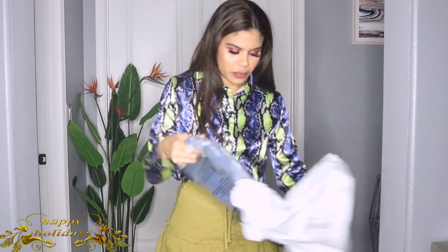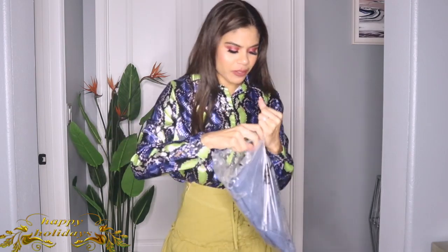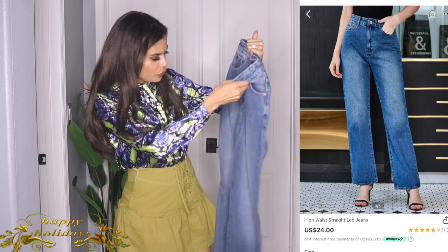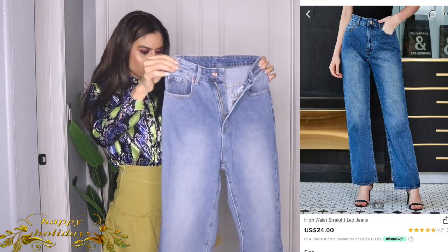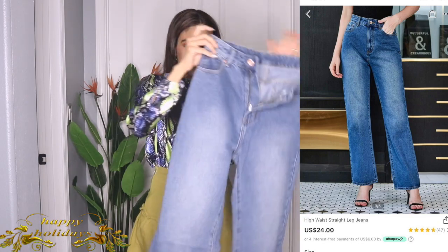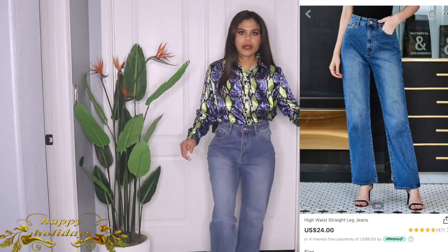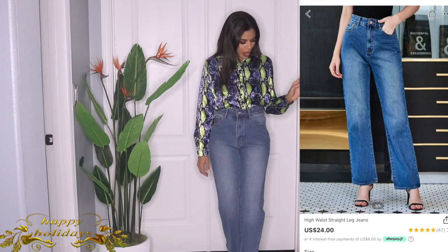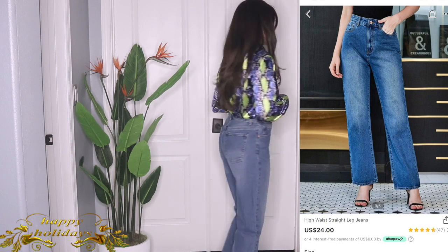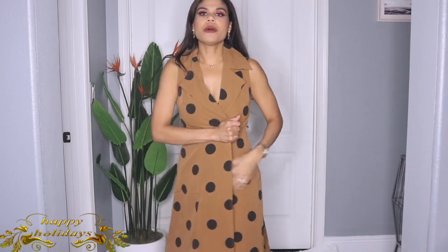I just opened this package — it's these jeans! They feel really good, thick quality. Let me try them on for you. Okay, I'm in love with these jeans — really nice. I love the way they fit me and the quality is good. Highly highly recommend them. High-waisted, yes! Love these jeans.